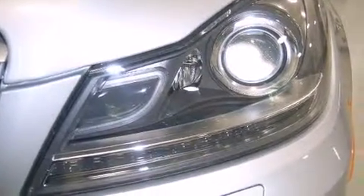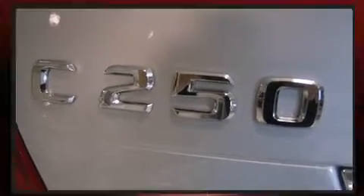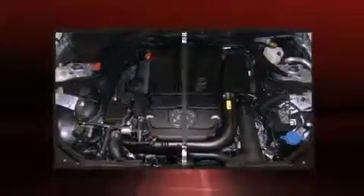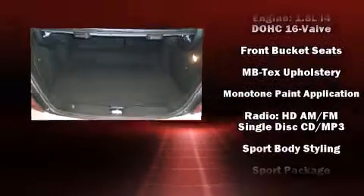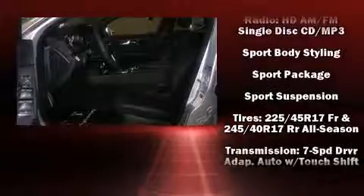Mercedes-Benz ensures the safety and security of its passengers with equipment such as dual front impact airbags with occupant sensing airbag, traction control, brake assist, a panic alarm, and four-wheel disc brakes with AVS. You'll never lose visibility with rain sensing wipers, which activate automatically when the drops start to fall.